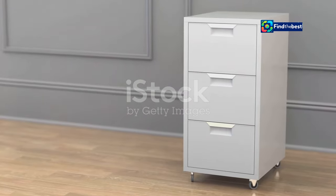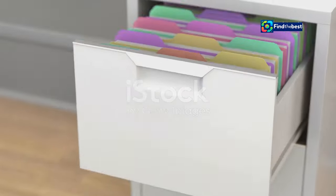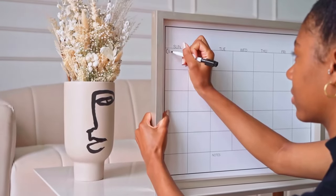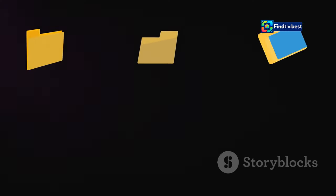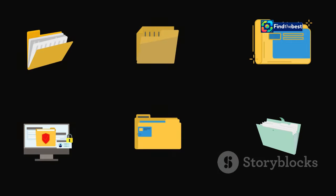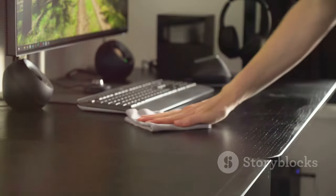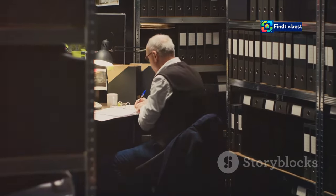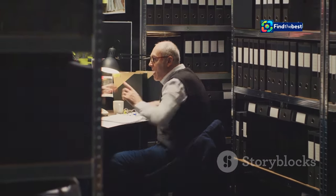A well-organized file system is a thing of beauty — it saves time, reduces stress, and prevents those 'where is that file?' moments. Use descriptive file names that accurately reflect the content, create a consistent and logical folder hierarchy, and do regular cleanups to delete unnecessary files and folders and avoid clutter. A little organization goes a long way in preventing file loss.